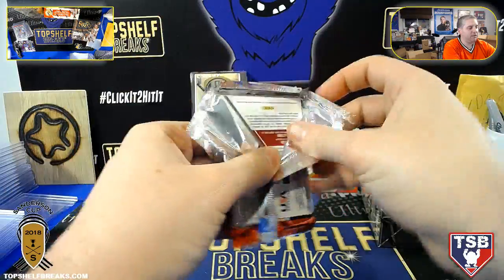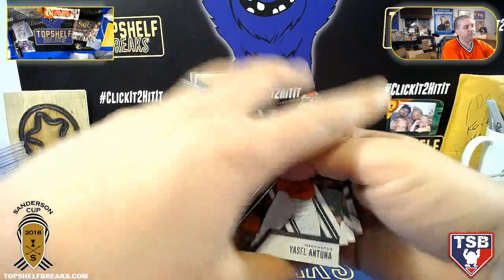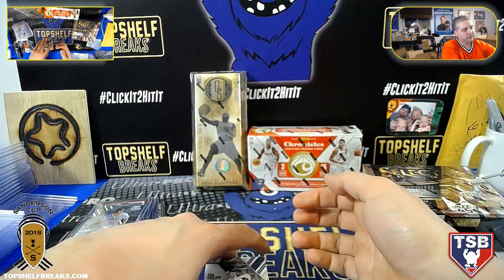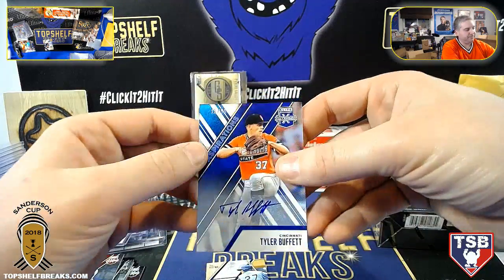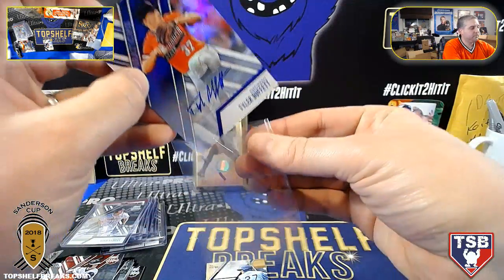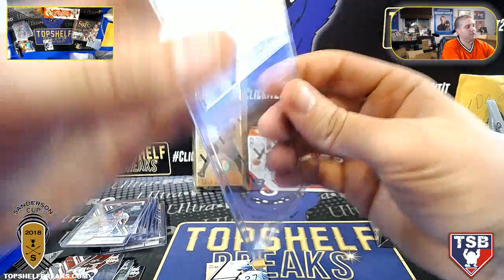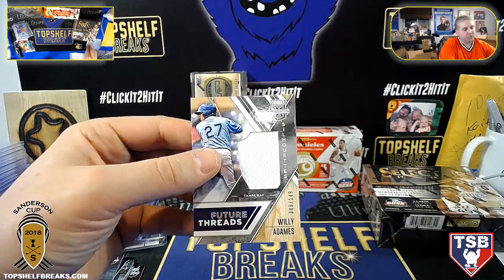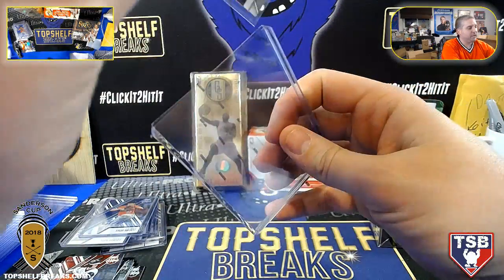Last pack, Keith. And Tuna — Sam Carlson, Tyler Buffett to 50. And then we have Willie Adams 149. It's a little underwhelming box there, Keith, unfortunately.